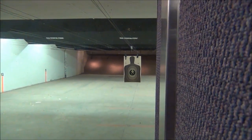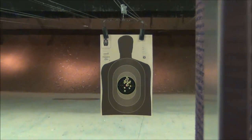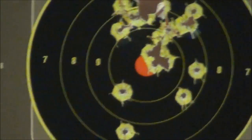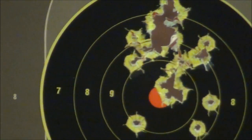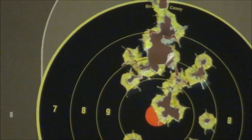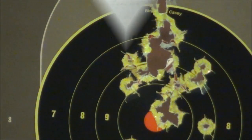Well, as usual the Colt shoots awesome. I'm really cold right now but that's expected with a 1911 — that's the kind of results you get. Two nice groups or one big hole, that's what I like to see.